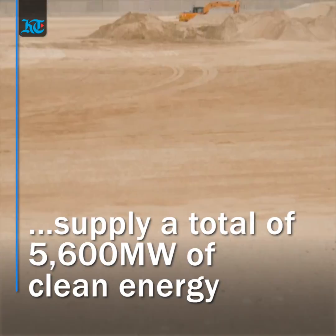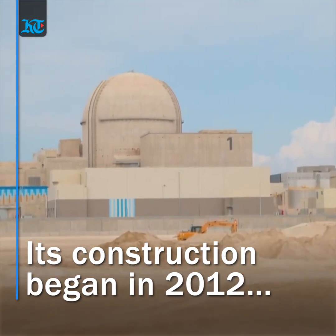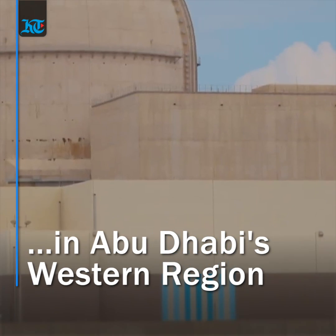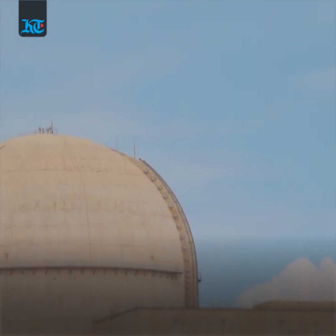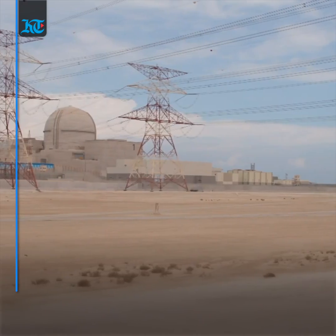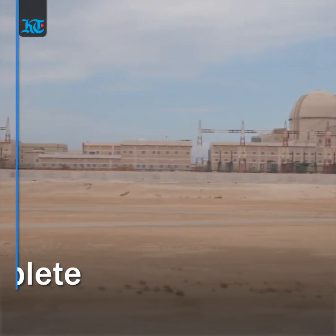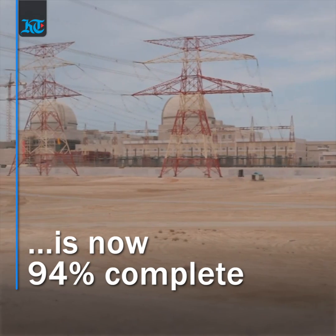Construction began in 2012 in the Gharbiya region of Abu Dhabi as part of its ambitions to pursue a nuclear energy program in 2008. While Units 1 and 2 are now complete, construction of Units 3 and 4 are 92% and 85% complete respectively, while the construction of the plant as a whole is now 94% complete.